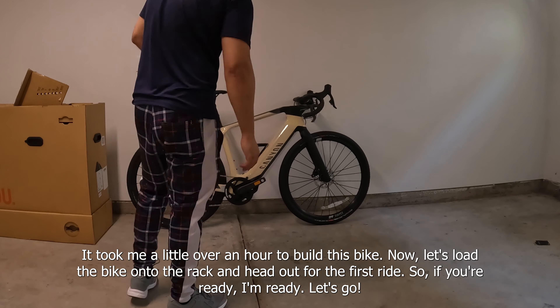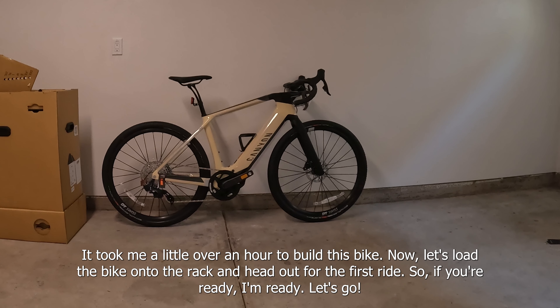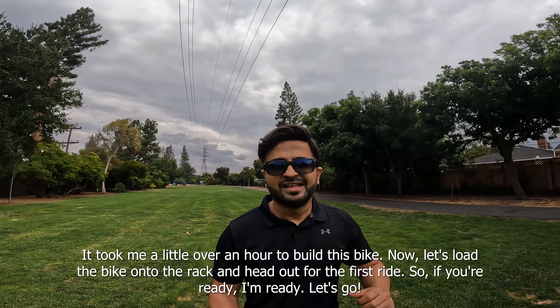It took me a little over an hour to build this bike. Now let's load the bike onto the rack and head out for our first ride. If you're ready, I'm ready — let's go!